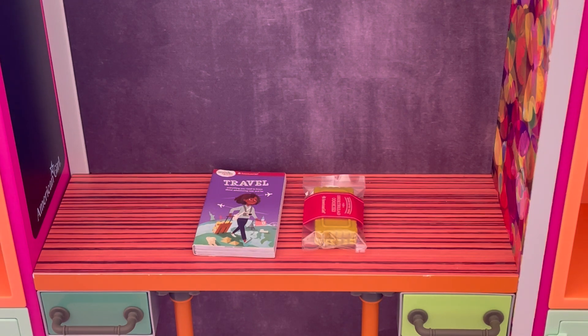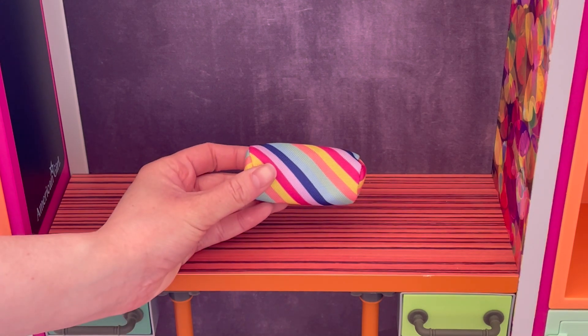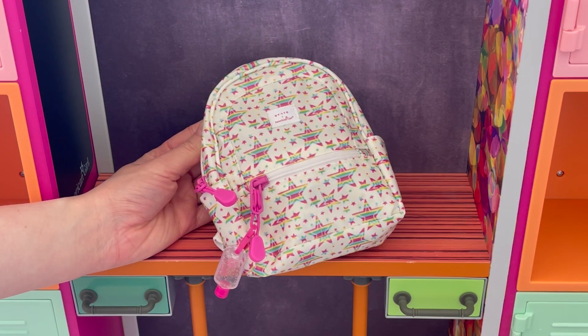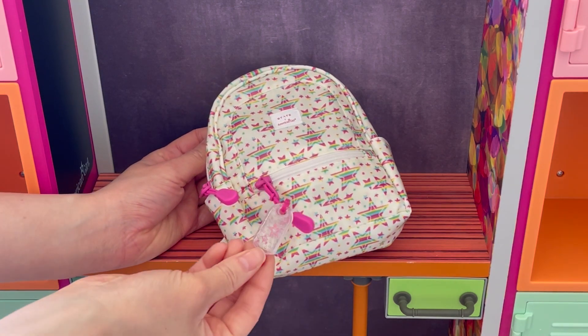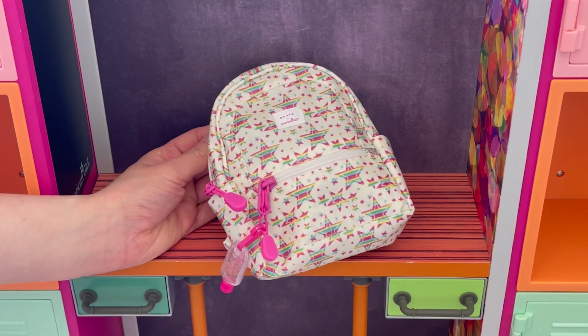We also have a few extra items too — there's a travel book and a shortbread cookie. She is going to be keeping this pencil case in her backpack as well for the smaller stationery items. It's so bright and colorful and I love the theme of it. Here we have Lila's backpack — it is so cute. There's a star design on the front and the back, it's very bright and colorful, and there's a little hand sanitizer container on the side, a section for a water bottle, and a front pocket too.